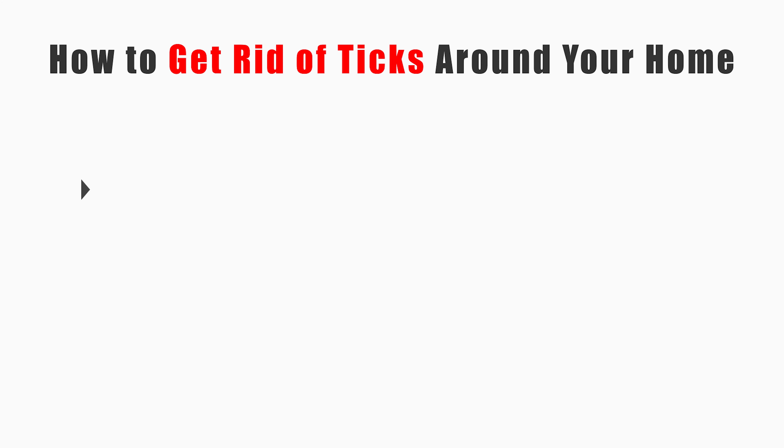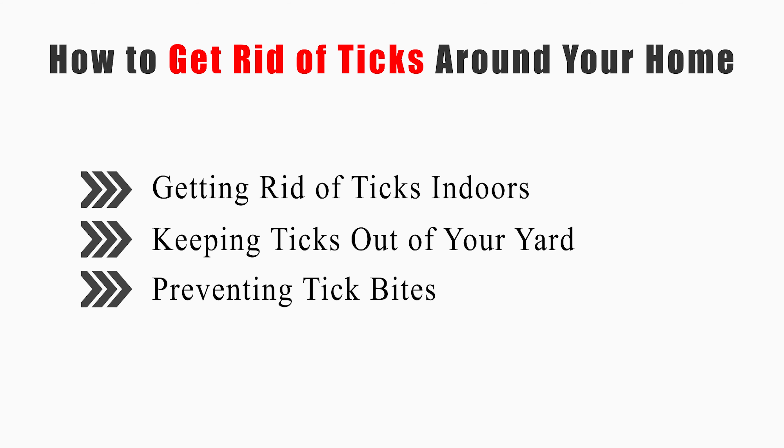This video will tell you how to get rid of ticks indoors, keeping ticks out of your yard, and preventing tick bites.